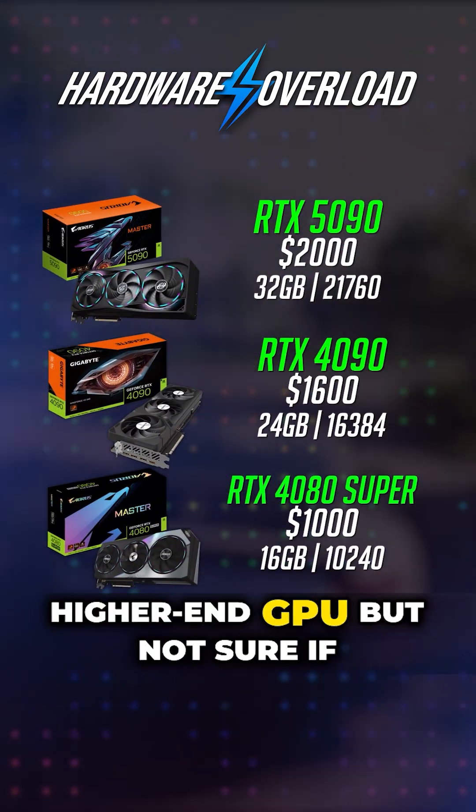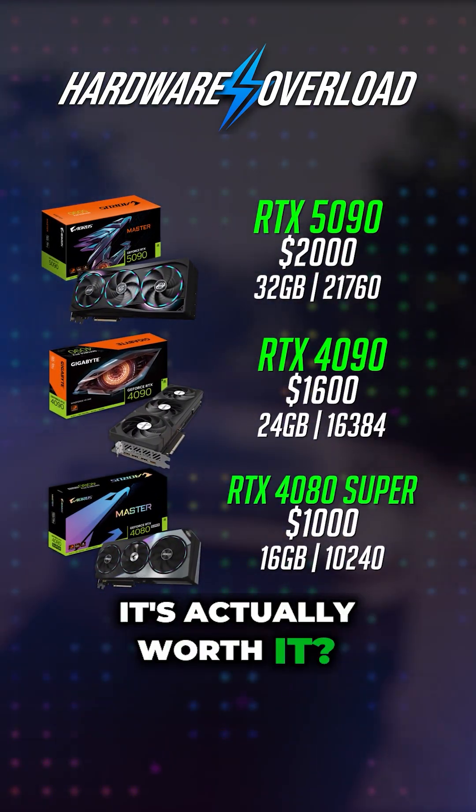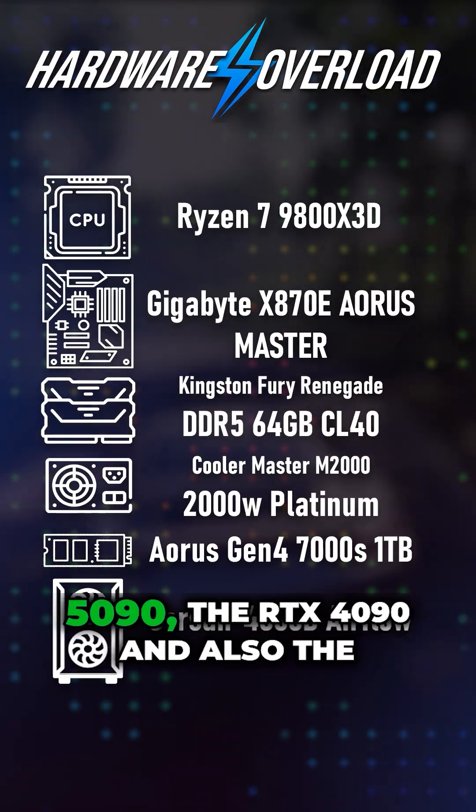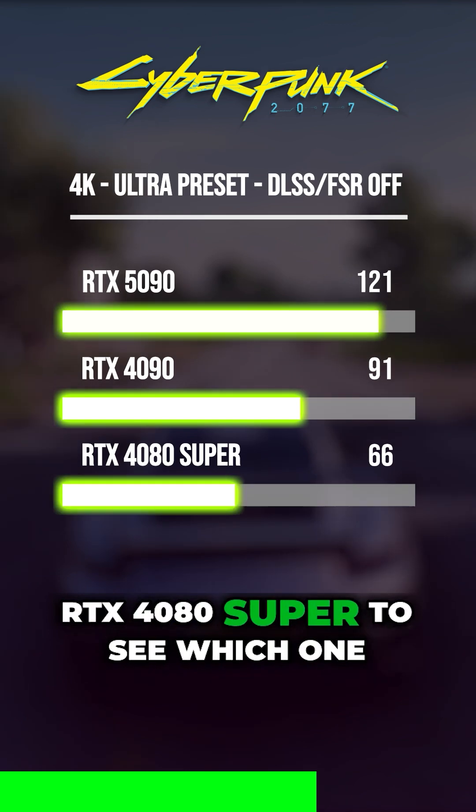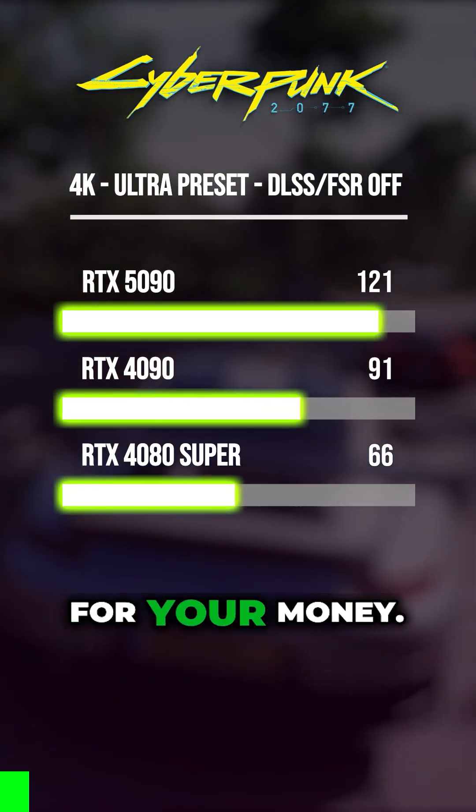Thinking of upgrading to a higher end GPU but not sure if it's actually worth it? Let's compare the RTX 5090, the RTX 4090, and the RTX 4080 Super to see which one of these makes the most sense for your money.